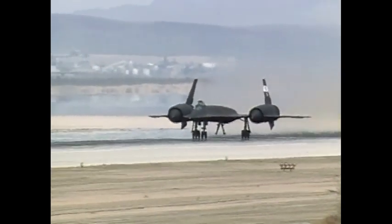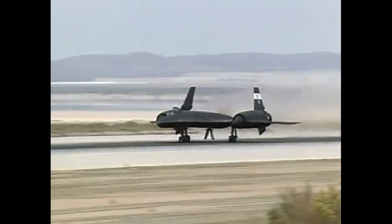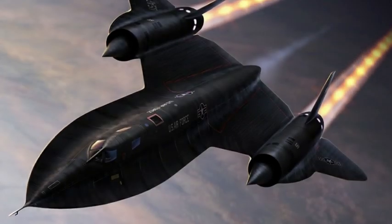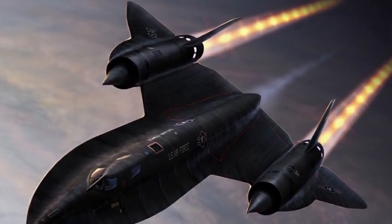From 1966 to 1998, it embarked on over 3,000 missions spanning the Middle East, Europe, and Asia. Holding the official speed record for a piloted operational jet aircraft, the SR-71 hit an eye-popping Mach 3.32, and cruised at an impressive altitude of 85,000 feet.